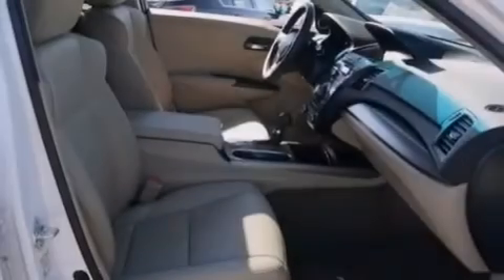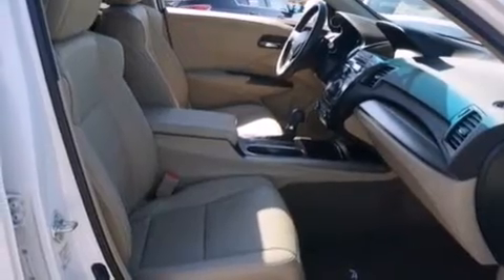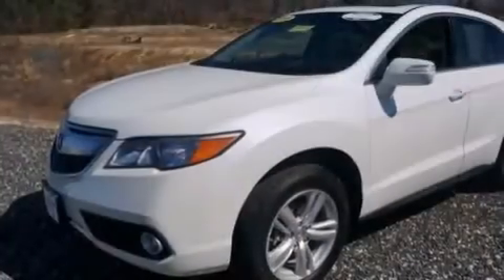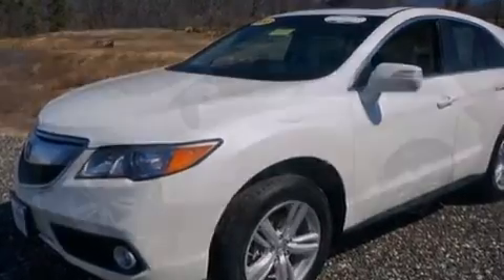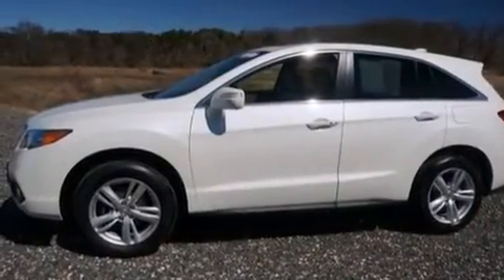Memory settings for the seat's positions so you can recall your favorite alignment with the push of one button. Dual power seats, cruise control, a leather-wrapped steering wheel, front and rear floor mats, and 12-volt power outlets.